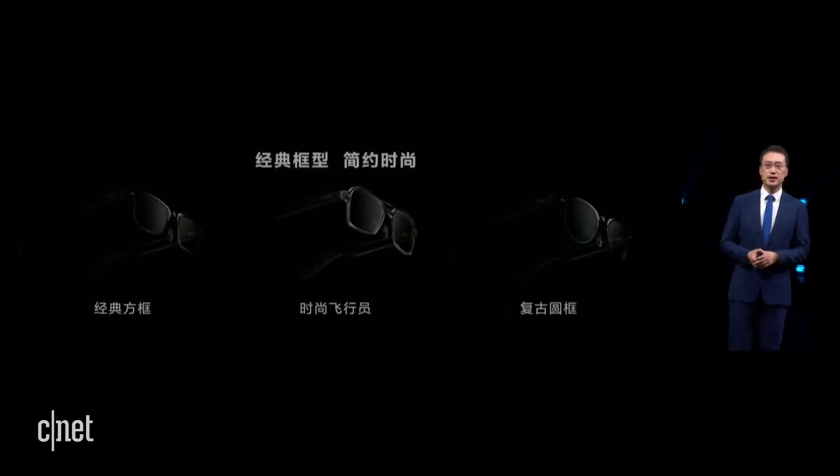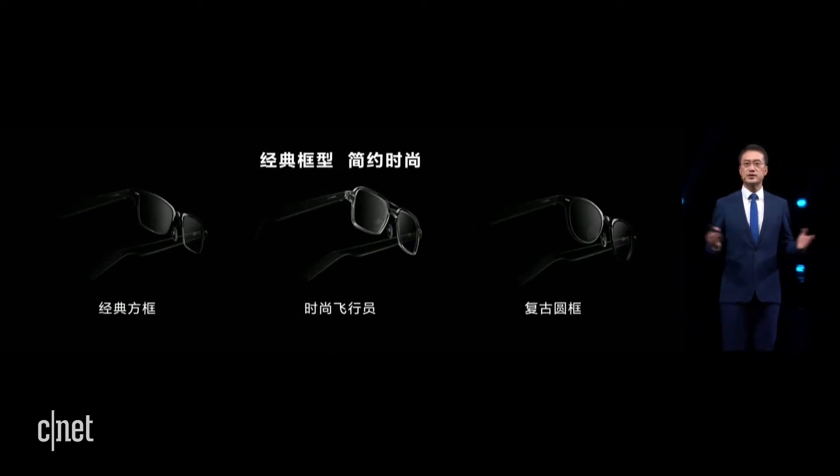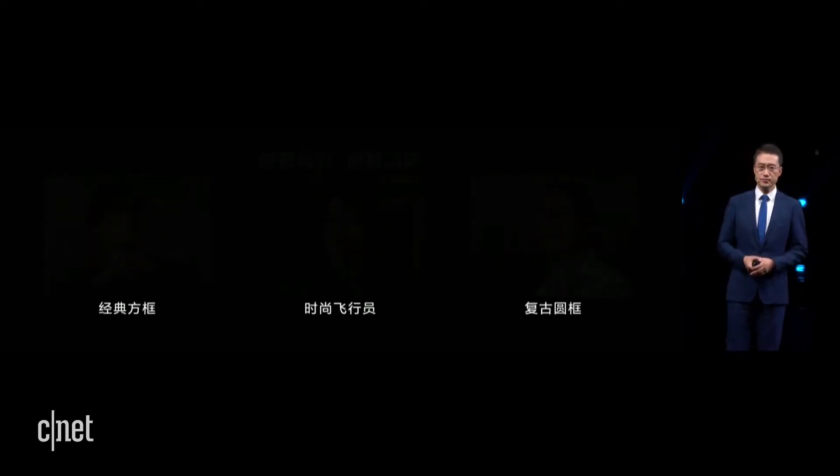Let's first check out the design. Huawei borrows ideas from the fashion sector and designs a classic rectangle frame, vintage round frame, and aviator frame for its eyewear, offering consumers different choices. People with different styles and ages can choose different frames.